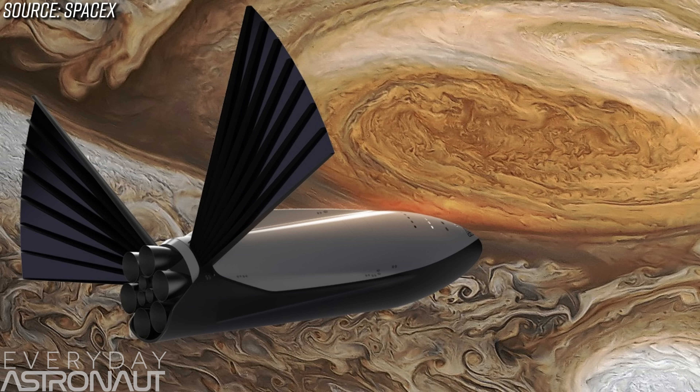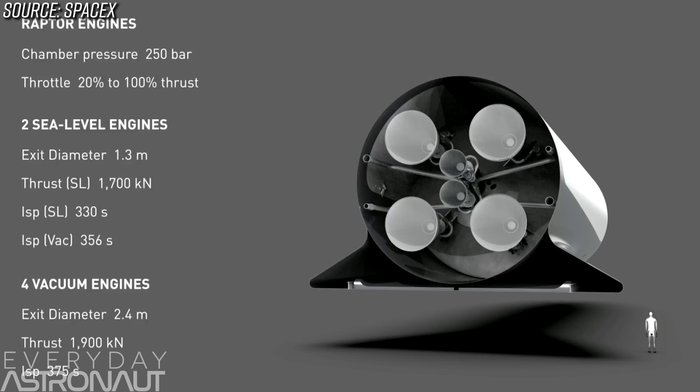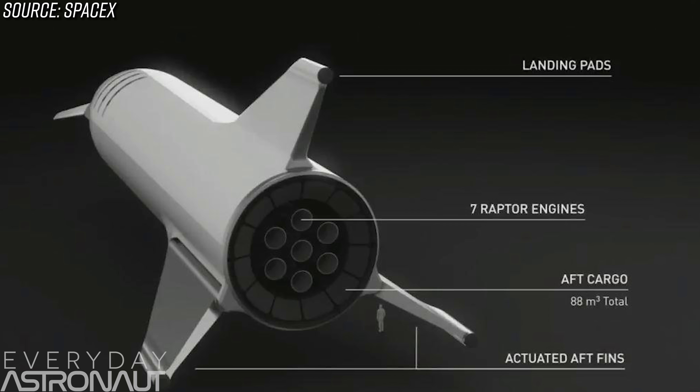The engines on the BFS have changed all the time. Initially in 2016, we saw six vacuum-optimized Raptor engines and three sea level engines. Then last year it changed to four vacuum-optimized engines and two sea level. And then Elon updated it like three weeks later on Reddit saying it's actually three sea level engines. And now out of nowhere, we see seven sea level engines.